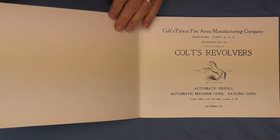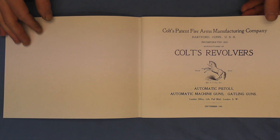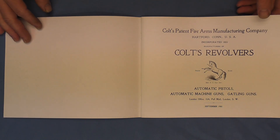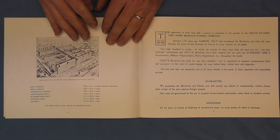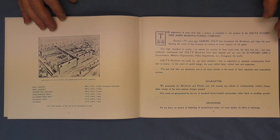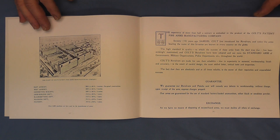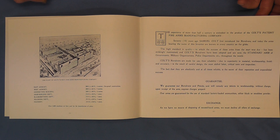This brochure starts out with the revolver lineup that was current at the time. Here we have the first page and we get a little bit of a look at what the armory looks like at that point in time. The guarantee, exchanges, the warranties and so forth.